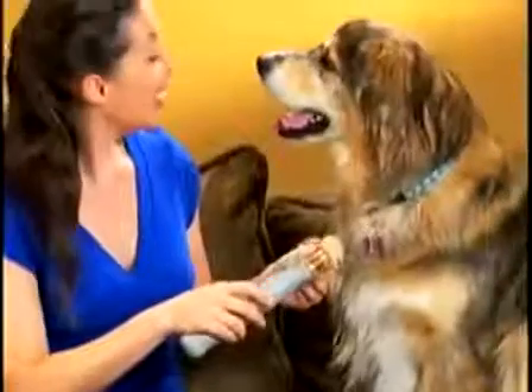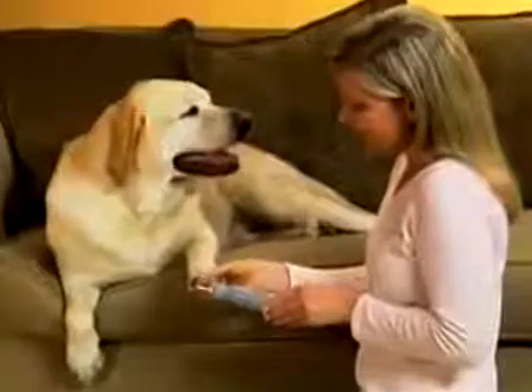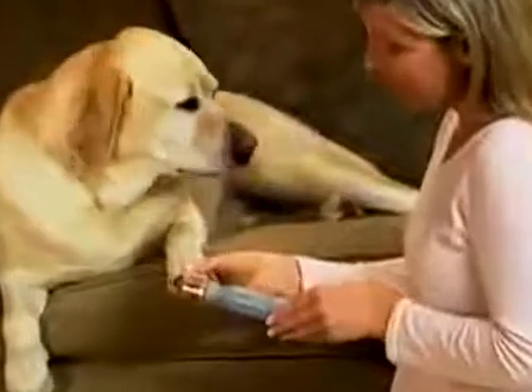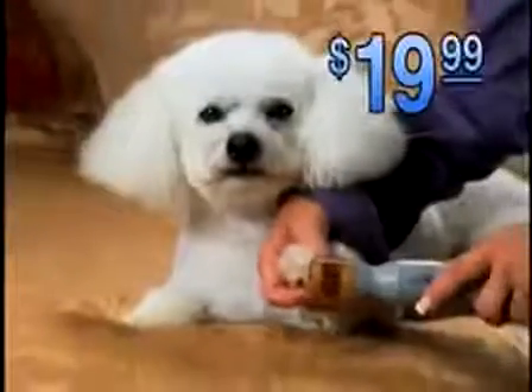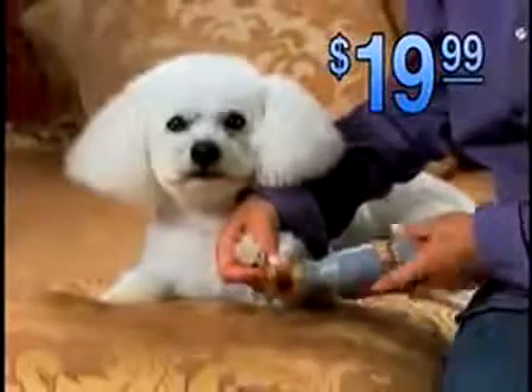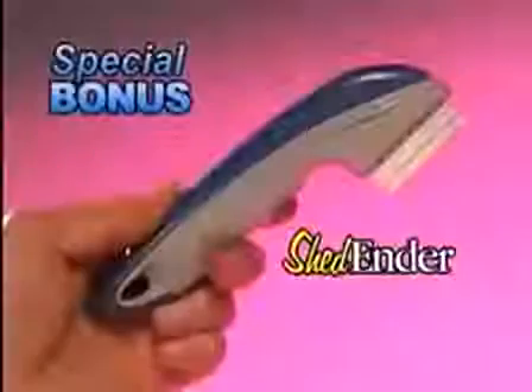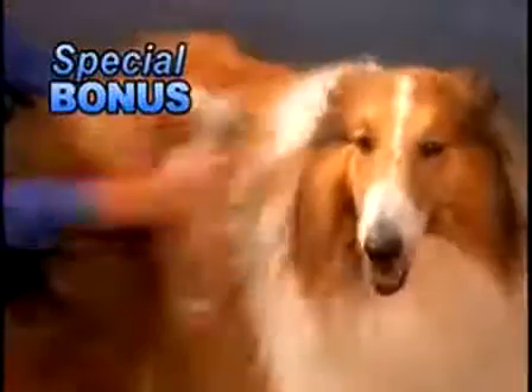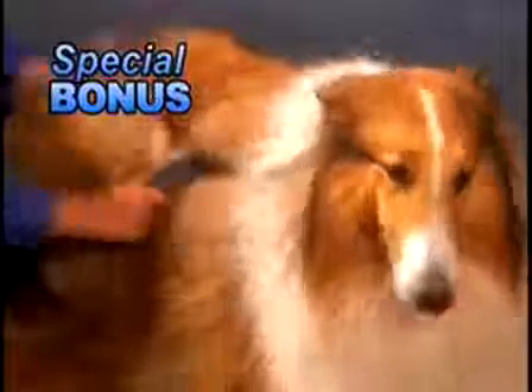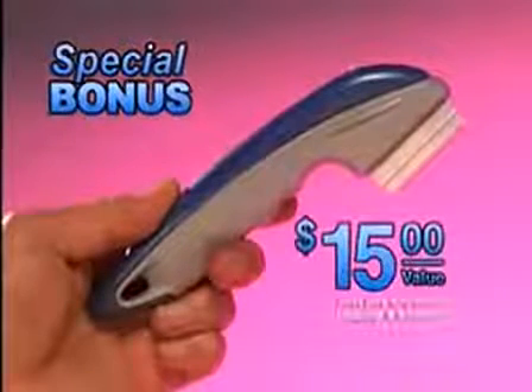So why not treat your pet like one of the family and give them the ultimate at-home grooming experience? Call now and get Petty Paws for your pet for only $19.99 — that's less than one trip to the groomers. As an added bonus, you'll also receive the amazing Shed Ender, the professional de-shedding tool for dogs and cats. It removes shedding hair trapped in the undercoat and makes their top coat shine — a $15 value, yours as a bonus. Just pay shipping.